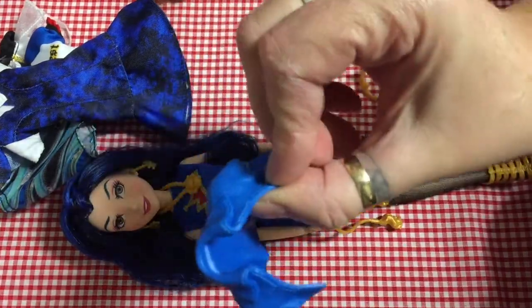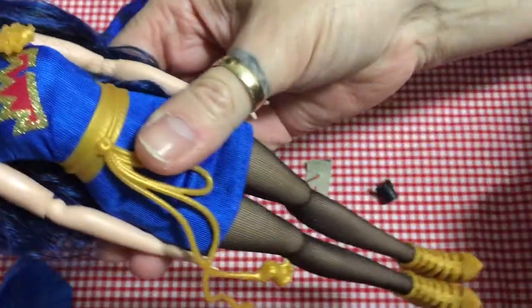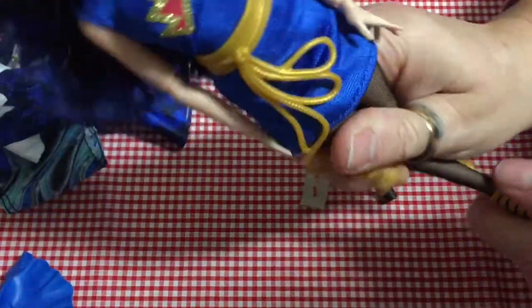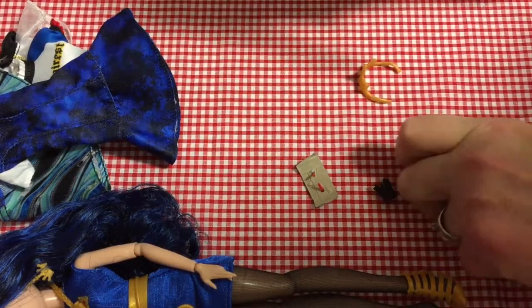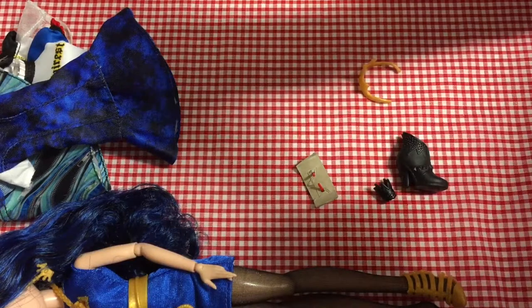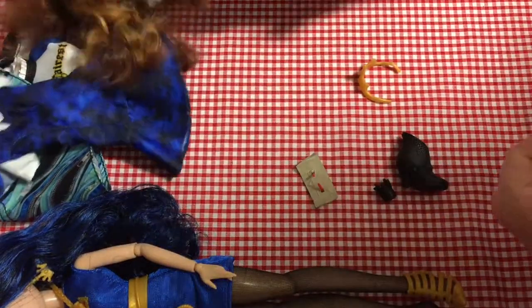There's also a cape which I won't be trying on her, but this dress and belt I liked and kept on Evie because I thought it suited her. I do like her gold shoes — if the black shoes fit then I'm pretty sure the gold ones should too. Let's try them — yeah, they fit her fine!